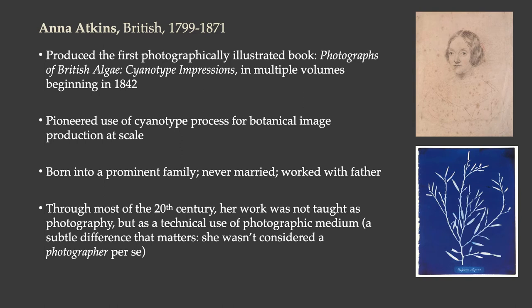This predates the Pencil of Nature by two years, so she pioneered the use of the cyanotype process for botanical image production and produced it at scale, making thousands of cyanotypes. She was born into a prominent family and worked with her father. Up until very recently, her work was not truly considered photography and wasn't taught as photography because it was camera-less — she made only contact prints. It was considered a technical use of the photographic medium, so she wasn't considered a photographer per se.